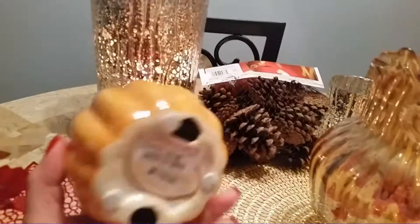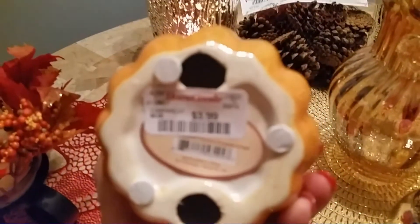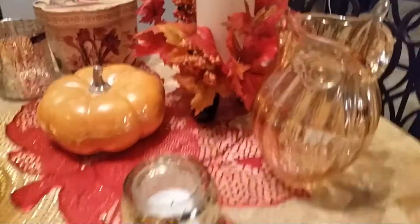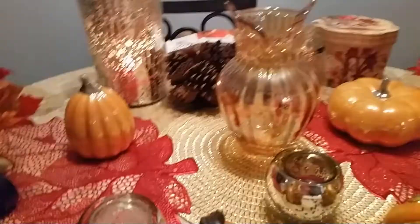I found these ceramic pumpkins at Marshall's Home Goods — this one was $3.99 and this one was $5.99. And then I found these beautiful owl vases in like a gold color. The large one was $12.99 and the small ones were $9.99 — I got two of the small ones. I thought they were so beautiful, and you could turn them around off-season and no one could tell they were owls.